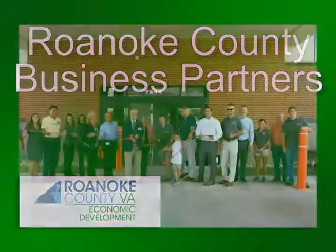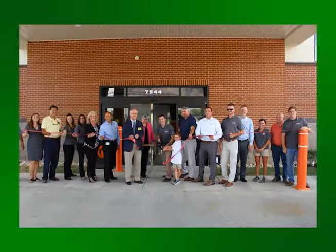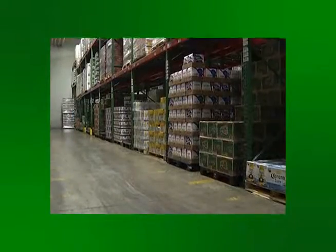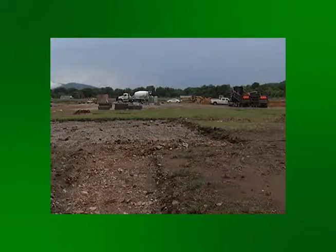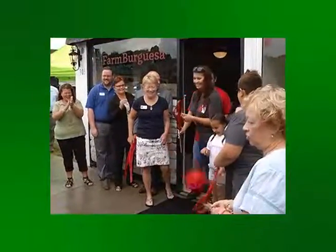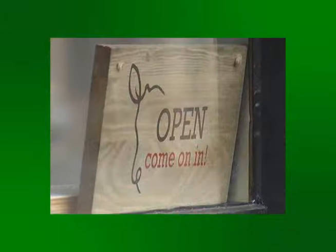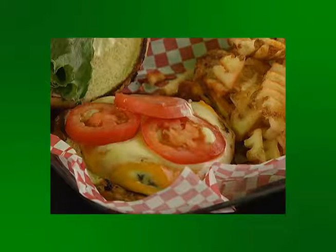Welcome to Roanoke County Business Partners. On today's show, we attend the ribbon cutting for the first new facility along the Plantation Road Shared Use Path, Parkside Storage. We speak with Bob Archer to learn about Blue Ridge Beverages' current expansion project. Finally, we celebrate the grand opening of Farm Burguesa, a business that participated in the Gauntlet Business Plan competition, to hear about their experience and their fresh take on burgers.